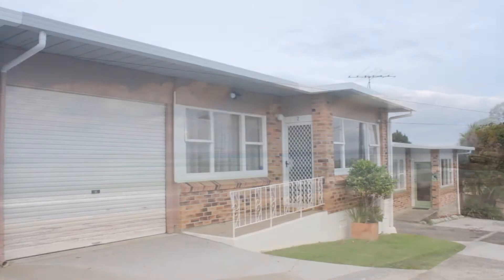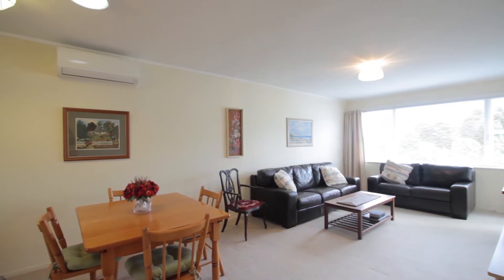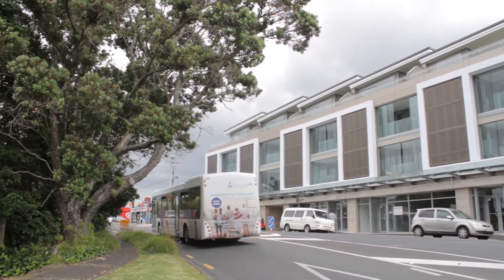It's just the ticket for retirees, young couples, first-home buyers or investors who will appreciate the fabulous location and a wonderful lifestyle on offer.